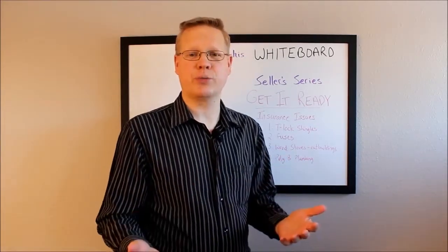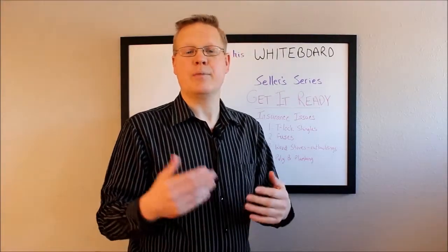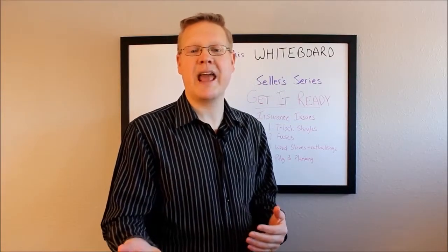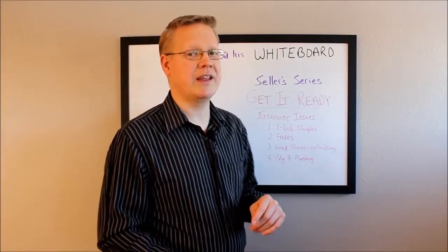The other thing to consider is that if you haven't had your shingles replaced recently and there have been hail storms, a buyer is probably going to ask for someone to come up and look at the roof to make sure there hasn't been any hail damage. That's a big item on the insurance side.